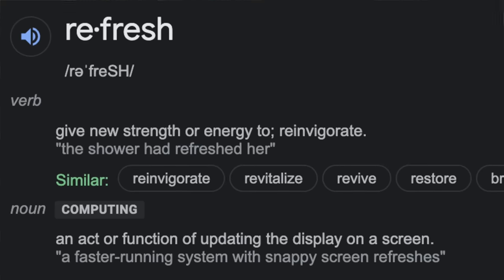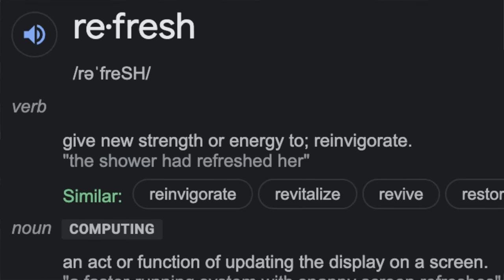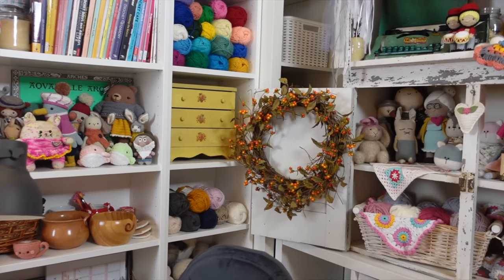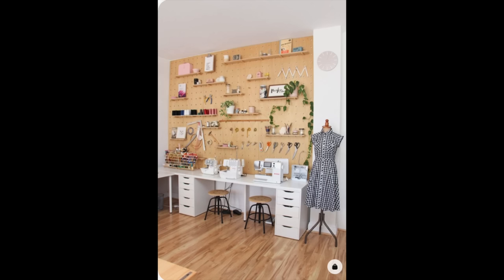When I looked up the word 'refresh' in the dictionary, it said: 'to give new strength or energy to; to reinvigorate.' I absolutely love that definition. I really do feel like our surroundings contribute to our creativity. It doesn't matter what size crafting space you have — you can take all seven of these tips or just one or two and apply it to your situation.